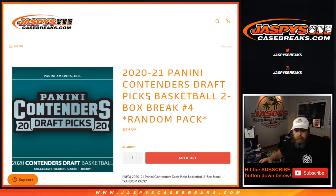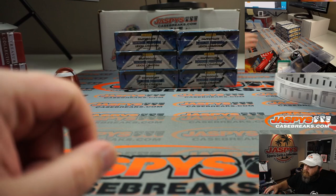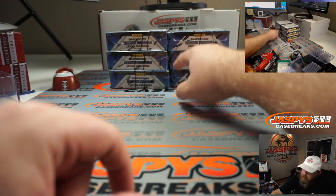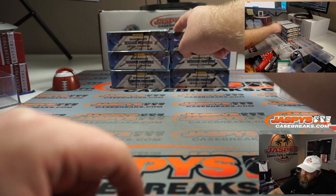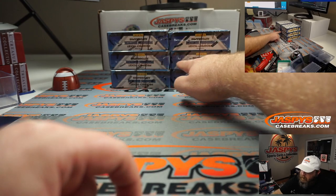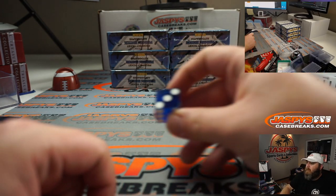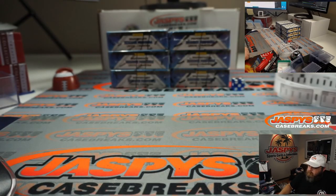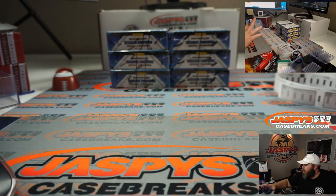We've got to figure out which boxes we're going to do. We've got two box breaks, so we're just going to keep them on the same level. One, two for the boxes on top; three, four for the boxes in the middle; five, six for the boxes on the bottom. Here's our dice. Good luck. And it's a four, so we're going to go with the boxes in the middle.